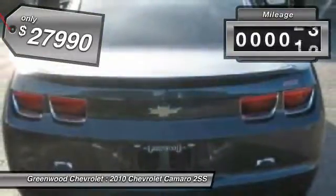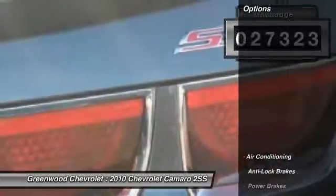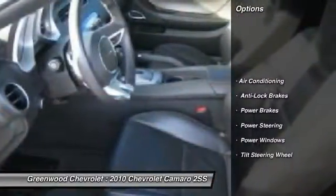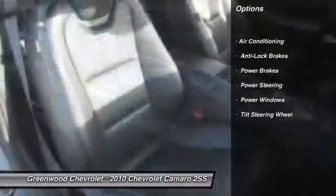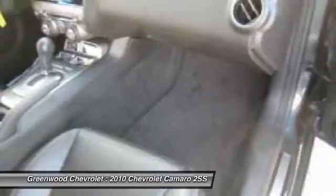This vehicle has less than 30,000 miles. Here are some of this vehicle's great options: anti-lock braking system, front air conditioning, power steering, power brakes, power windows, tilt steering wheel.